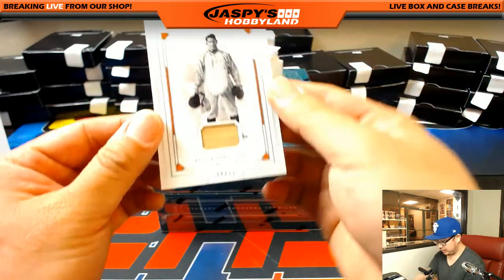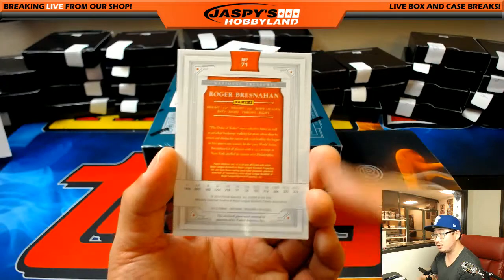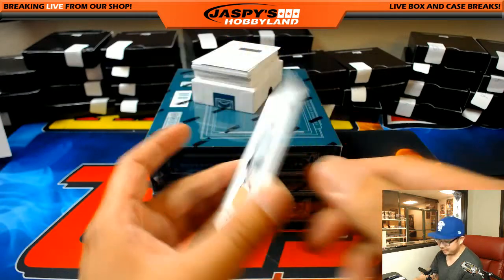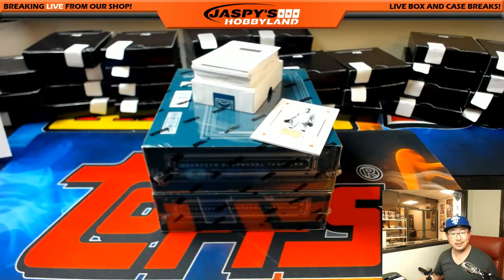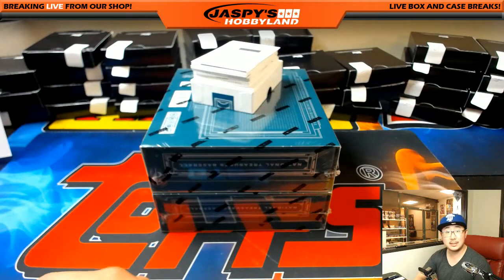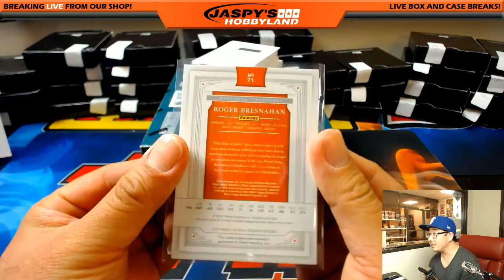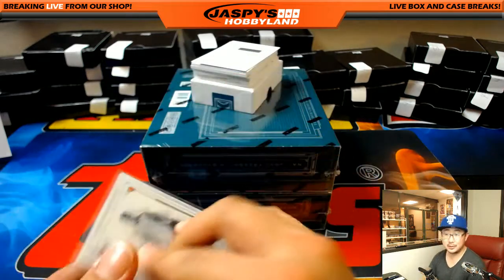Next one is Roger Bresnahan, 84 out of 99 - Giants. That orange color - I'm pretty sure he's a New York Giant. Roger Bresnahan, New York Giants, played there for about six or seven seasons. Piece of his bat for the San Francisco baseball Giants - Scott Freeman. A piece of history right there, game used. It's pretty cool.